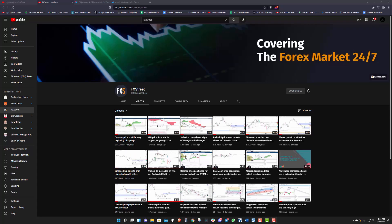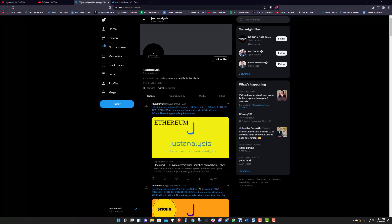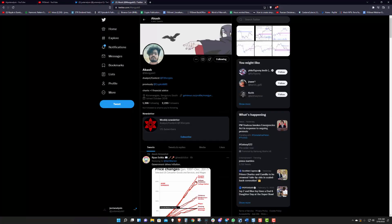Welcome to FX Street. If you like what we're talking about, you like the content we are producing, head on over to YouTube, hit that subscribe button on our channel, and you can follow me individually at JustAnalysis1 and at Kosh at Mongeco0.